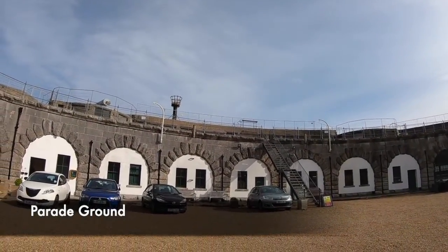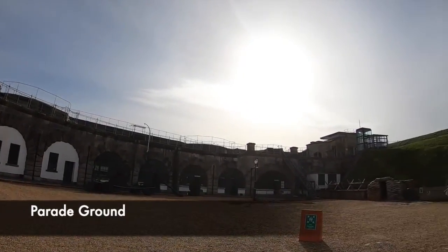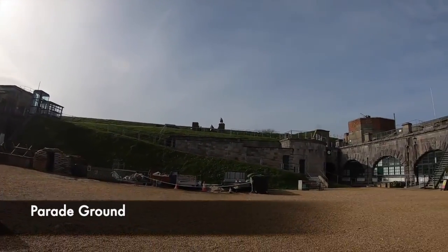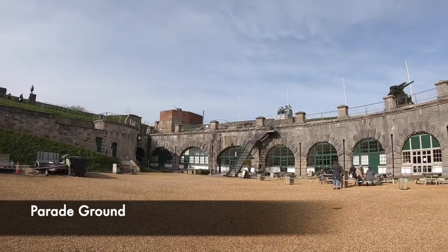Practised marches would also have taken place here, as would the inspection of the soldiers. In today's time, every now and then, Victorian reenactment groups get together and reenact shooting and firing cannons on this space.